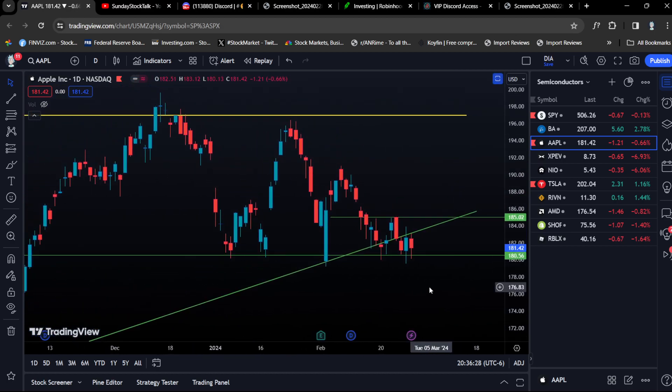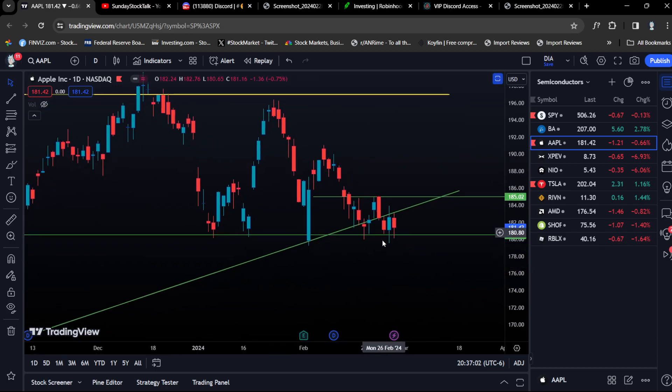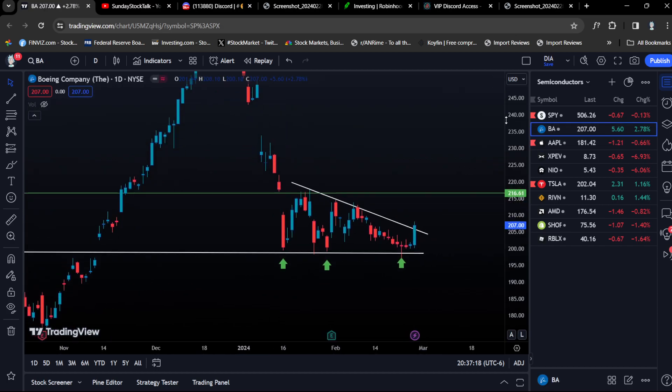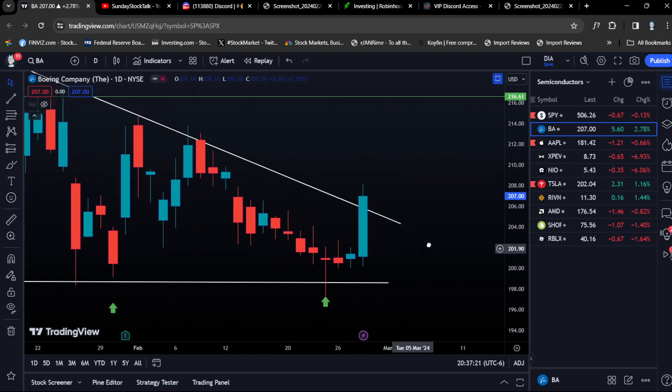Price action is everything. Look at how we never closed below this level — how price is respecting $180. That tells us everything. We snipe calls right at the bottom. I alerted this on Discord. Our stop loss is a daily close below $180. Price targets are the next levels of resistance: $185, $190, $200. Going back to Boeing — we had a lot of patience; we got in right at the wick, the absolute low, and for two days we just traded sideways.